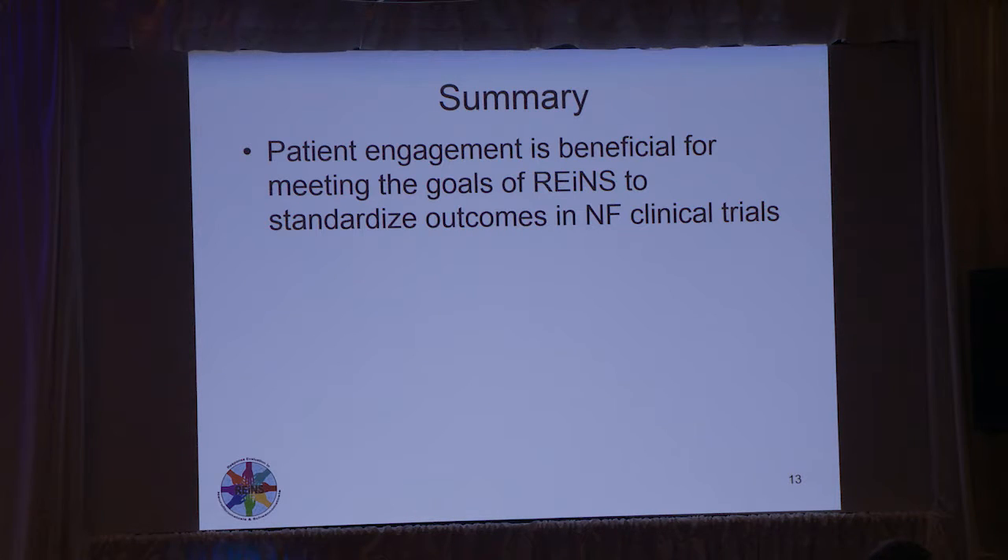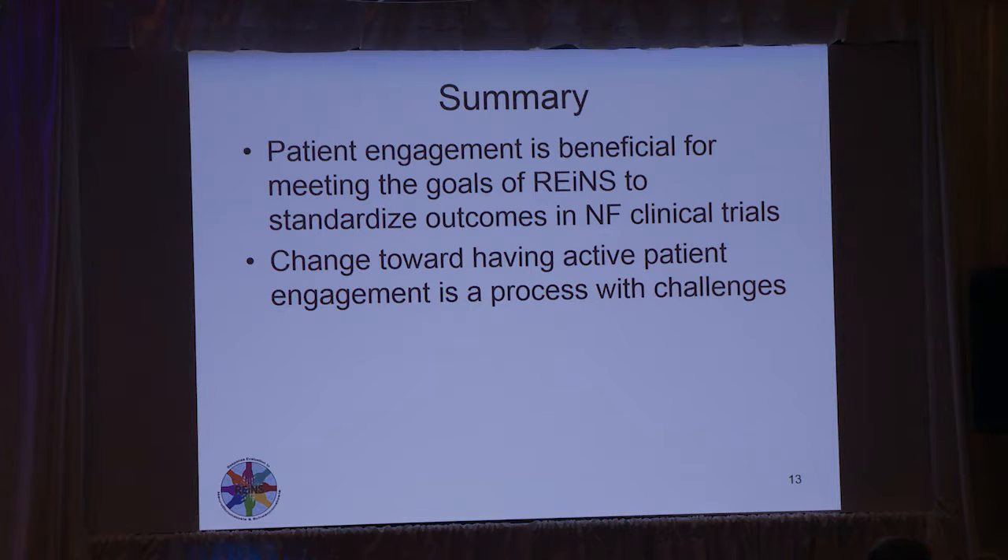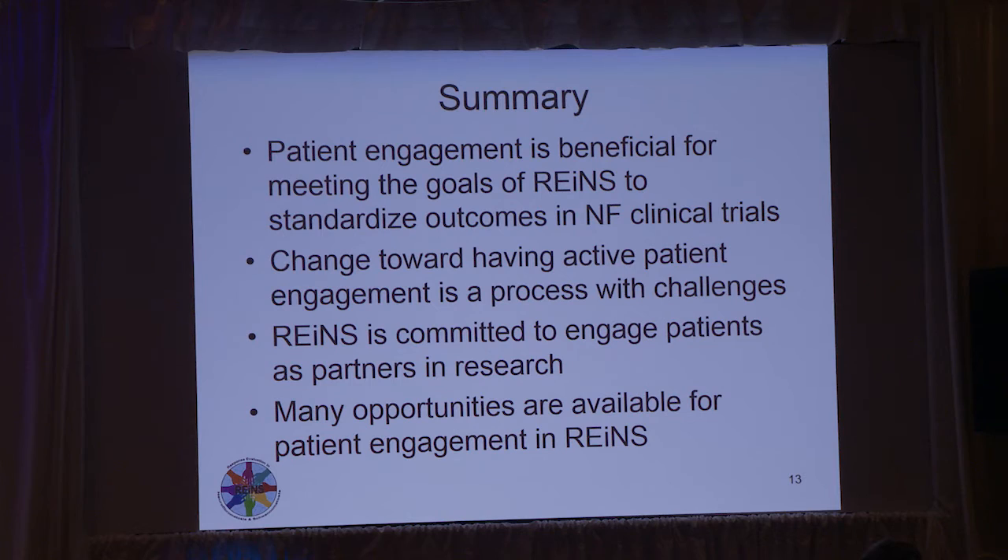In summary, with RAINS, patient engagement has been very beneficial for meeting our goals to standardize outcomes in NF clinical trials. It is a change, and change is always hard when you do something new with active patient engagement, and there are some challenges. But RAINS is very committed, and we're already seeing the benefits to continue and increase patient engagement. There are many opportunities — these are just the first six months — and with the patients' help, we will be able to come up with more opportunities for engagement that will help us reach our goals.